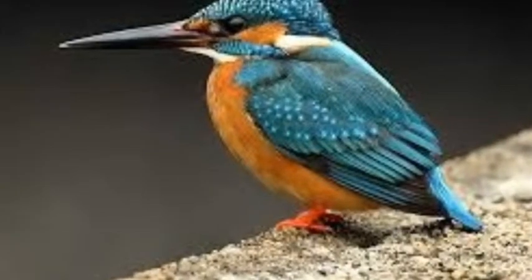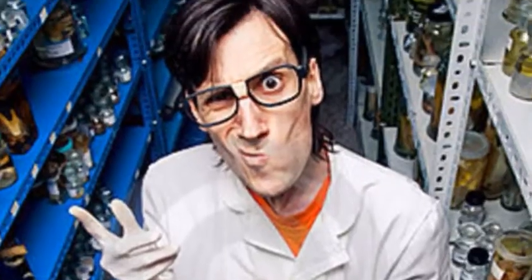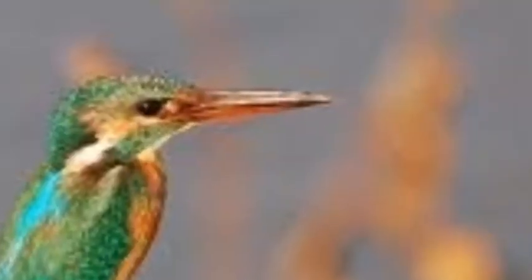Now this is where the bullet train and the kingfisher come together. Scientists, biologists, and engineers applied the kingfisher's long and narrow beak to the bullet train to create a new and more sustainable model.